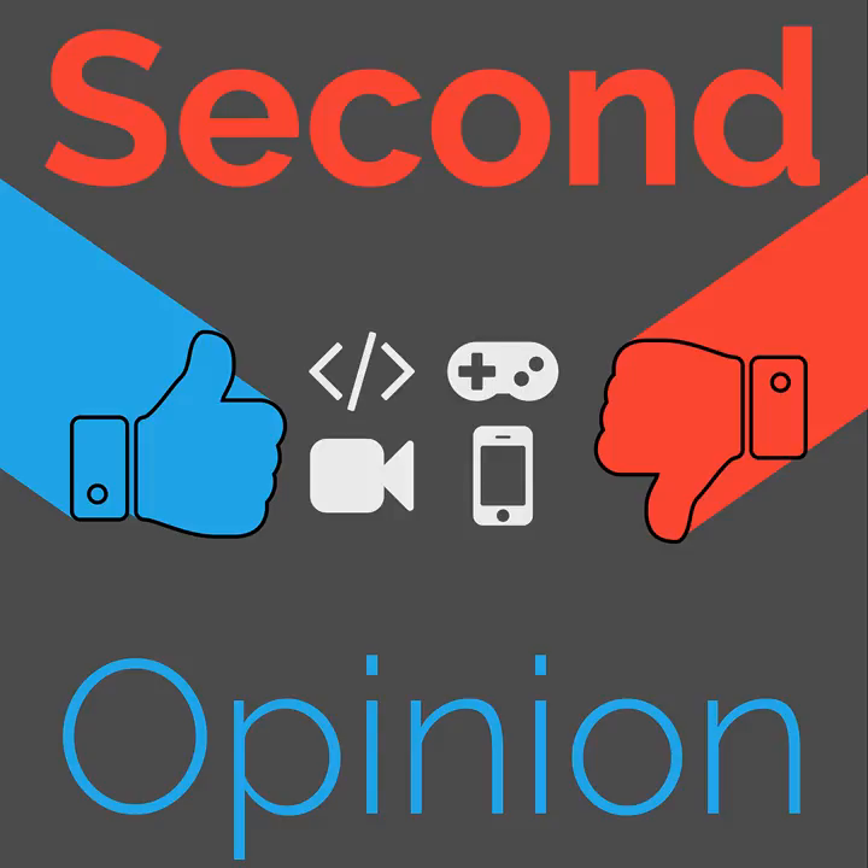Welcome to Second Opinion, the reviews show here on The Nexus. Today, Ian Buck and Ryan Rampersad will be sharing their experiences with Android 6.0 Marshmallow. Find the show notes for this episode at thenexus.tv/SO1.